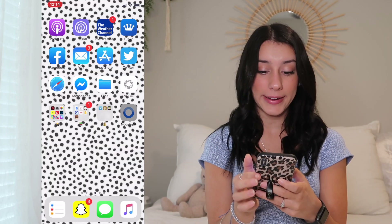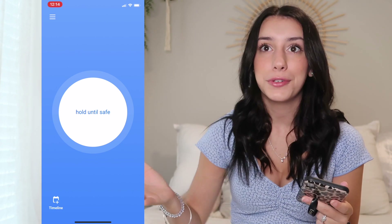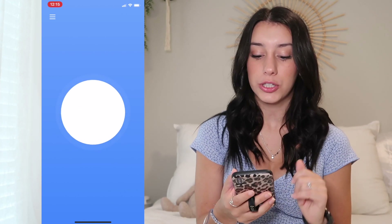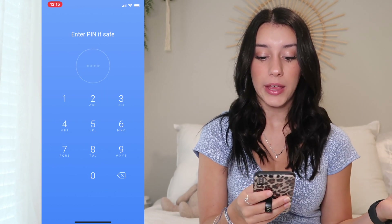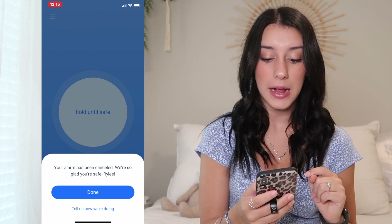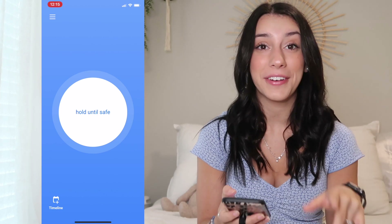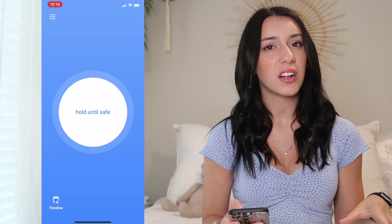This app is called Noonlight. If you are a college student or just a student in general — anyone can download this app, it's free. Basically, whenever you feel uncomfortable, you can open the app and hold this button until you're safe. Once you feel safe, you let it go, and it gives you a certain amount of time to enter your PIN. Once you enter it, it just says you're glad you're safe. But if you don't put in the PIN, it will contact 911.